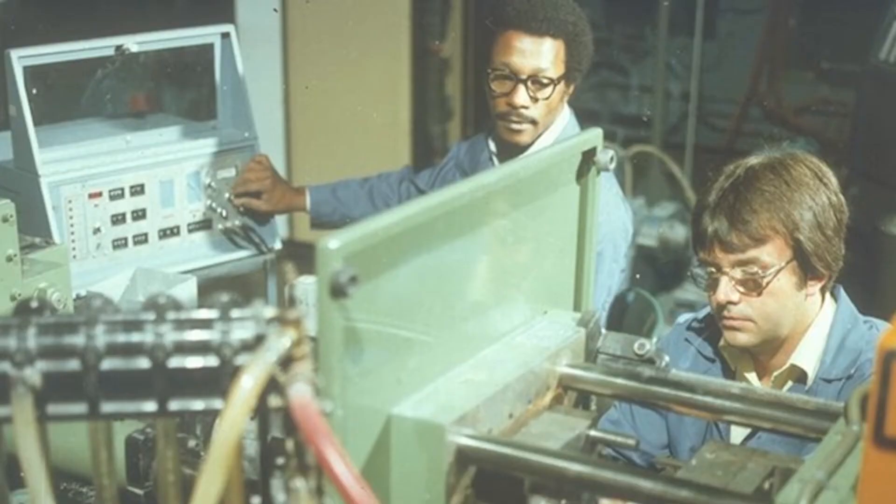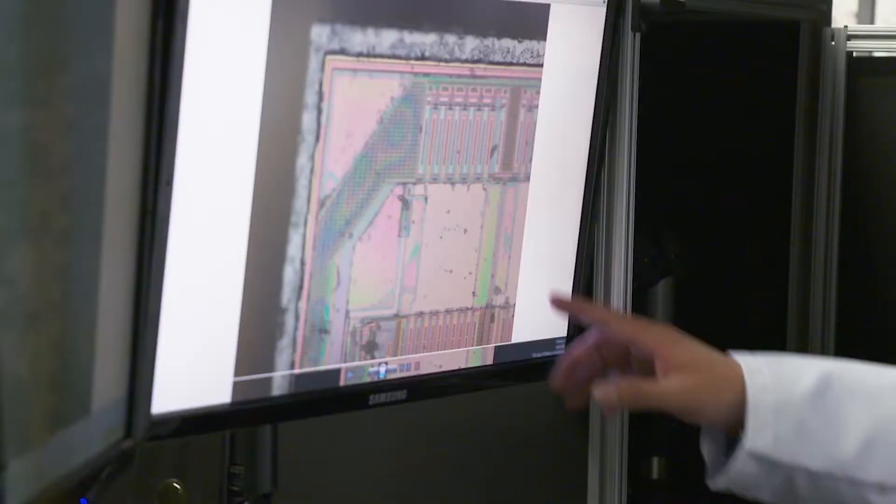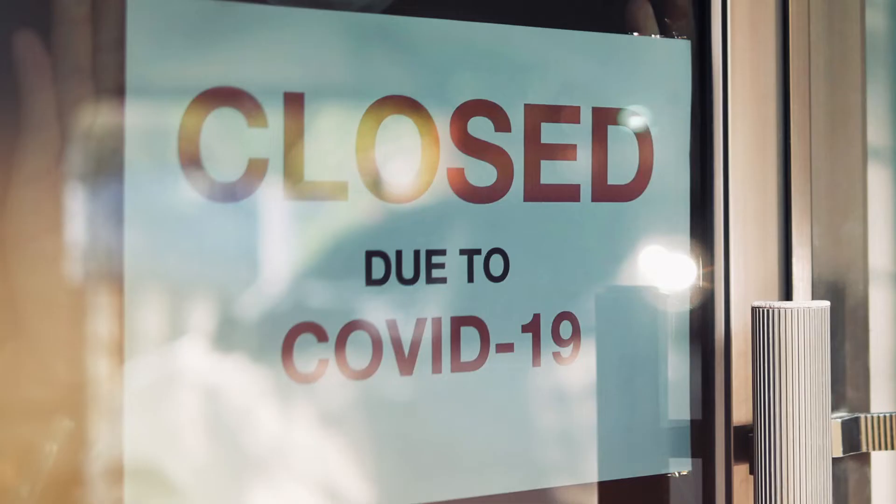For more than 90 years, Battelle has been part of solving some of the world's biggest challenges. 2020 was no exception as we addressed the COVID-19 pandemic.